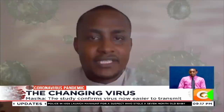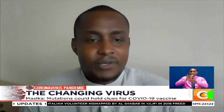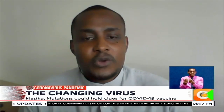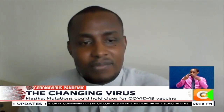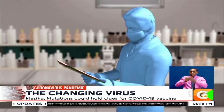What the research study seems to indicate is that there was a mutation which seems to enhance the ability of this virus to infect people much more easily as compared to what was there before. The scientists in the U.S.